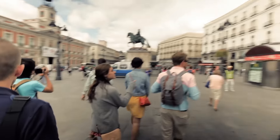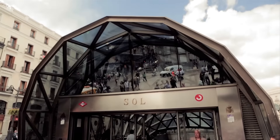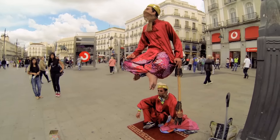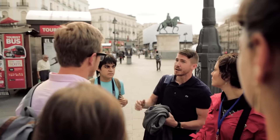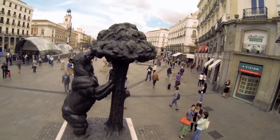We are in Puerta del Sol. You know the meeting point for Madrileños? It's always going to be on this side. El Oso y el Madroño — it's really famous. It's this bear under a tree, reaching out to pick the fruit off.